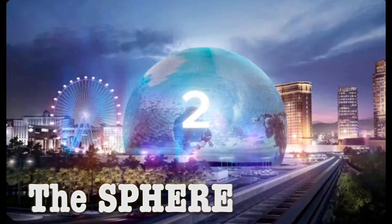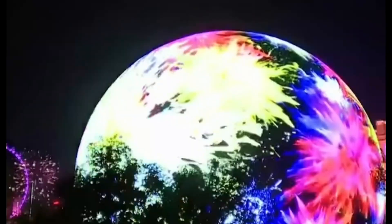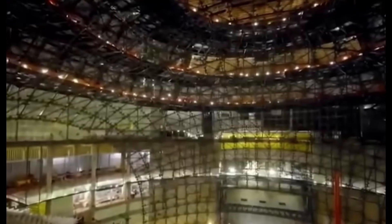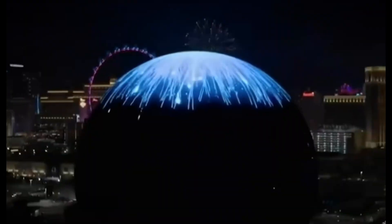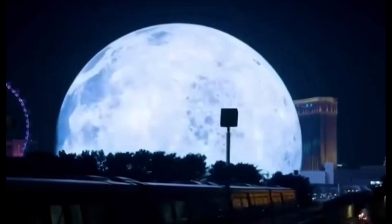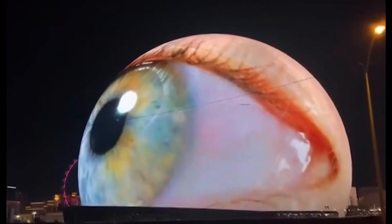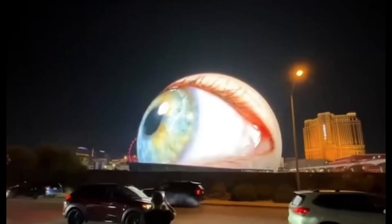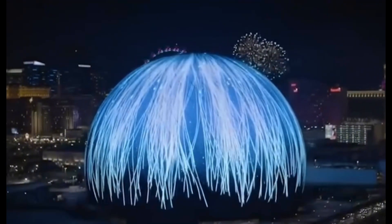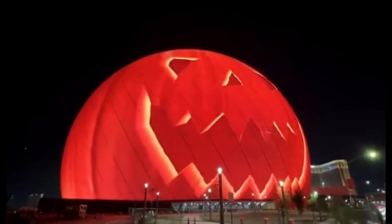Number 2: The Sphere. The Sphere is a music and entertainment venue in Las Vegas. The 18,600-seat auditorium is being promoted as having immersive video and audio capabilities. The venue's facade includes 580,000 square feet of LED displays. The Sphere is 366 feet high and 516 feet wide. The arena cost $2.3 billion, making it the most costly entertainment venue ever erected in Las Vegas.